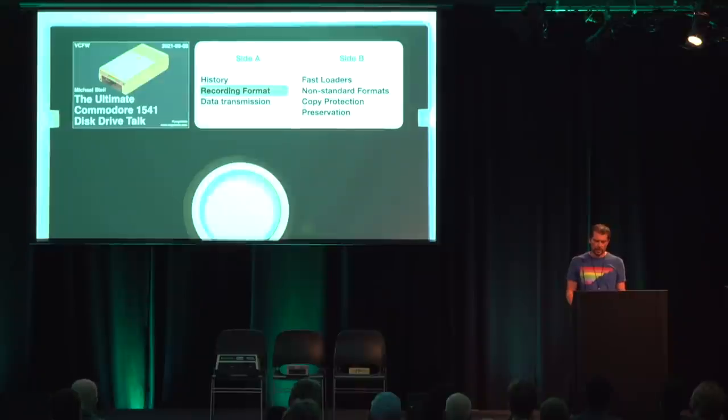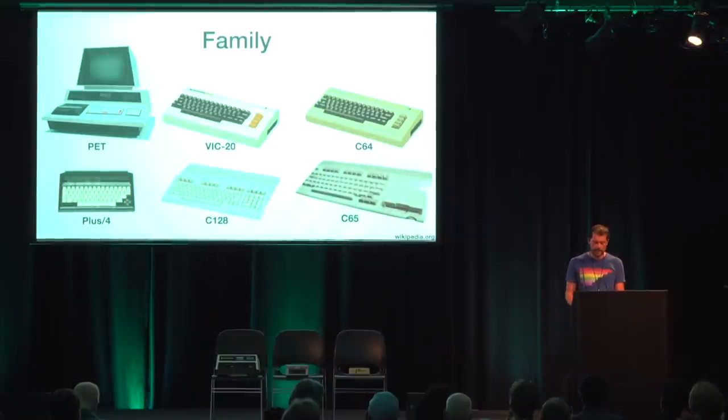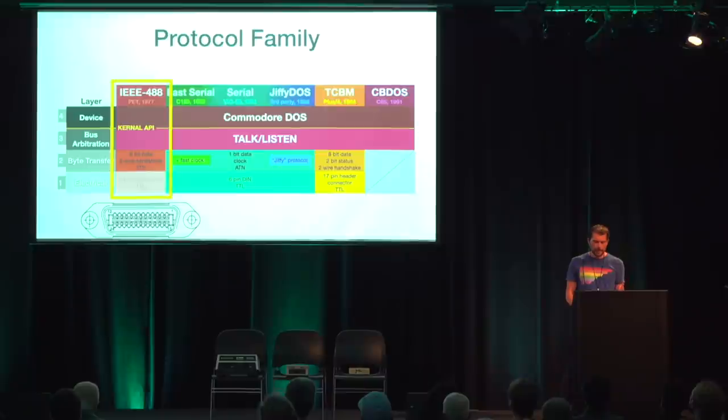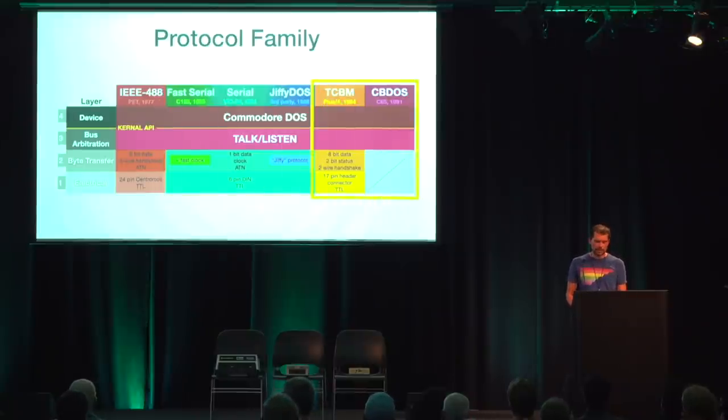Now let's talk about the transmission of data from the drive to the computer. All computers from the Commodore 8-bit series — the PET, VIC-20, C64, Plus4, C128, and the unreleased C65 — as well as their drives, speak a family of protocols for data transfer. The ancestor is the IEEE 488 bus used by the PET, sending data in parallel through a 24-pin Centronics connector. For the 1981 VIC-20, Commodore developed a cost-reduced version with serial instead of parallel data transfer, while layers three and four remained the same. There were also two faster protocols over the same cable: Commodore's own fast serial used by the C128 and later disk drives, and Jiffy DOS from a third party, which required replacing the ROMs of both the computer and the drive.